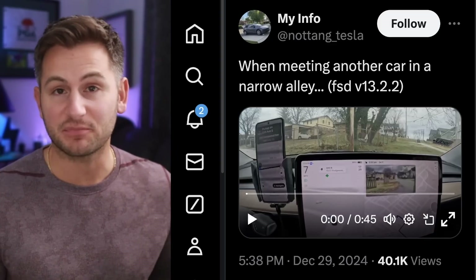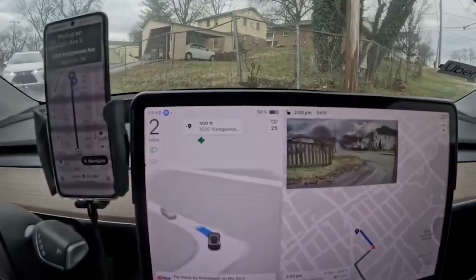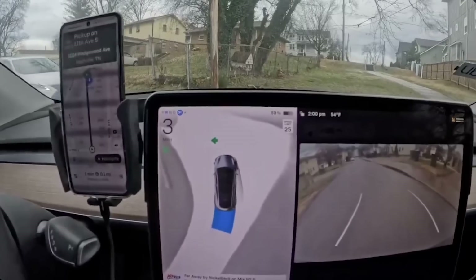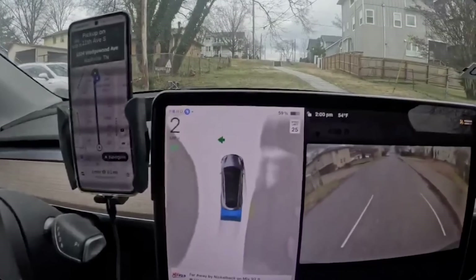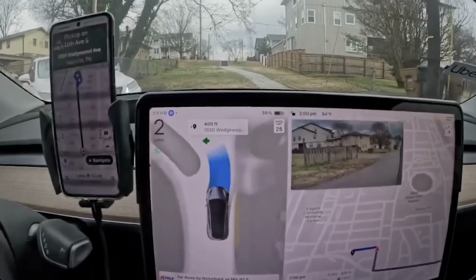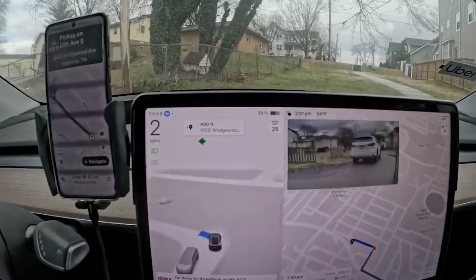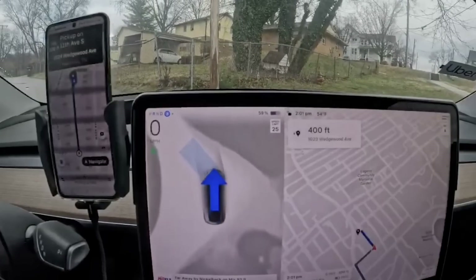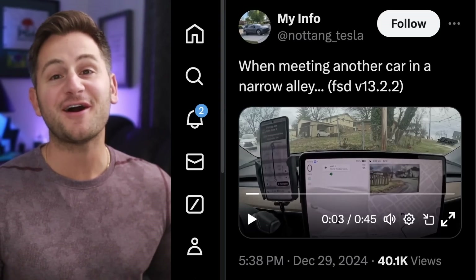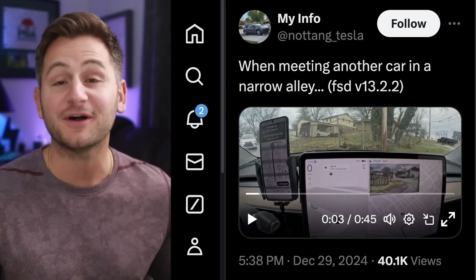And one more clip that I found to be incredibly impressive — it's from an account that is not widely followed, so you may not have seen this one. FSD really showed off in that clip, using reverse and then navigating around to the right to give that car room to go, and then proceeding through. Well done in my opinion.